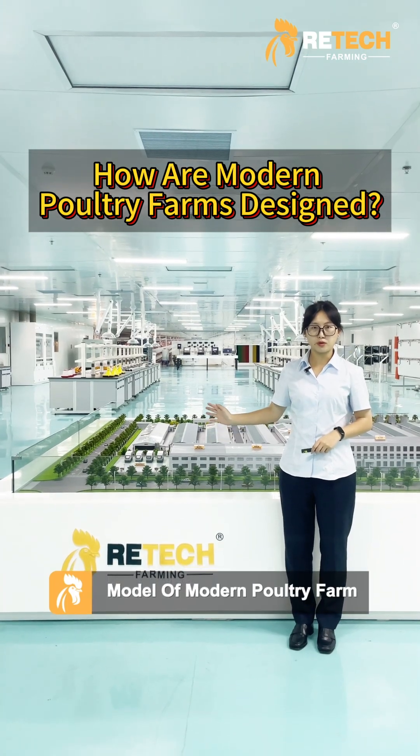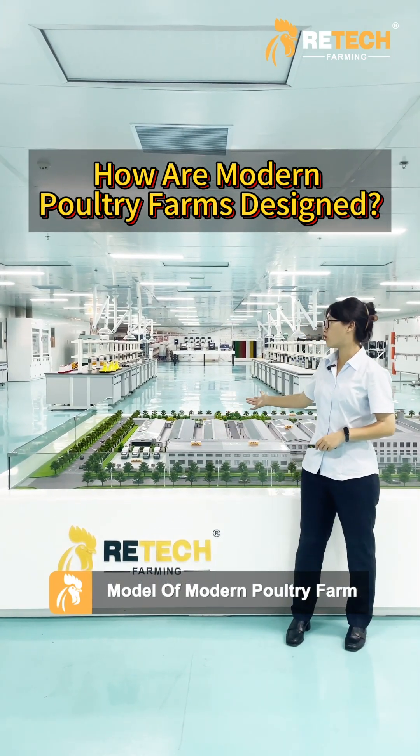Here is a model of a modern poultry farm. You can clearly see the overall layout.